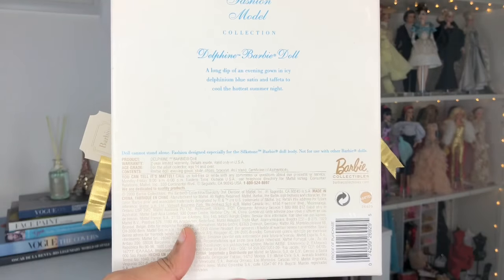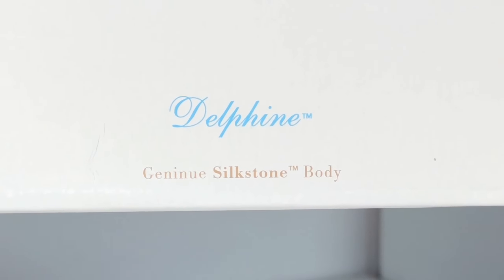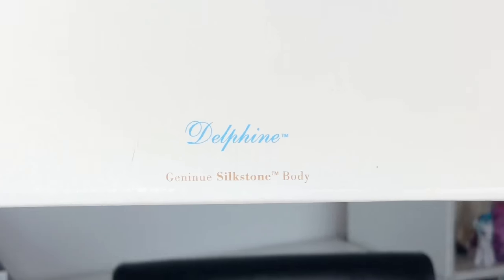This is before Mattel started issuing edition sizes for the dolls. Also, a funny little thing — on the front box cover, if you look closely at the bottom where it says 'genuine silk stone body,' 'genuine' is actually misspelled. I think there was talk around the net that that made the doll even more rare, but I think they actually all have the misspelling on it. So if you have Delphine, check out the front cover and see how your 'genuine' is spelled.